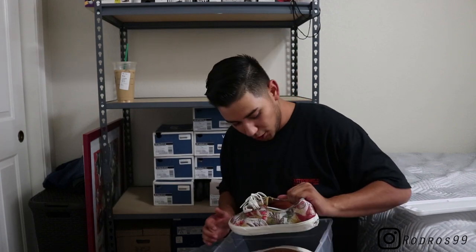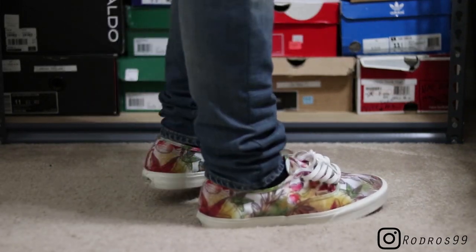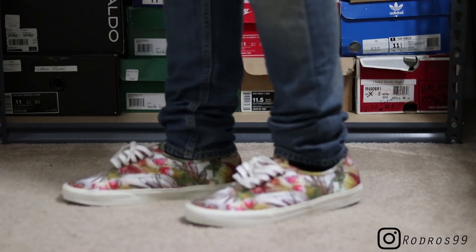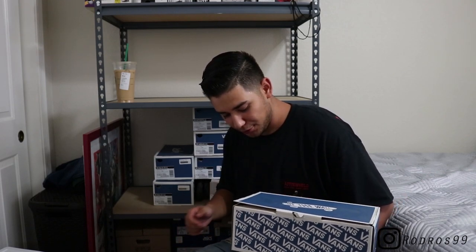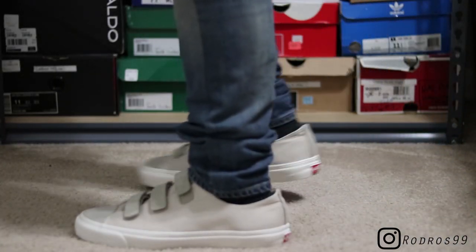Those all-black Old Schools were from Nordstrom Rack as well — got those for like 25 bucks. This next one was another gift from my homie. These are floral Vans — I threw white laces in because they came with these thin khaki-colored laces. Really really dope floral upper, kind of loud, but I'll try to break these out soon.